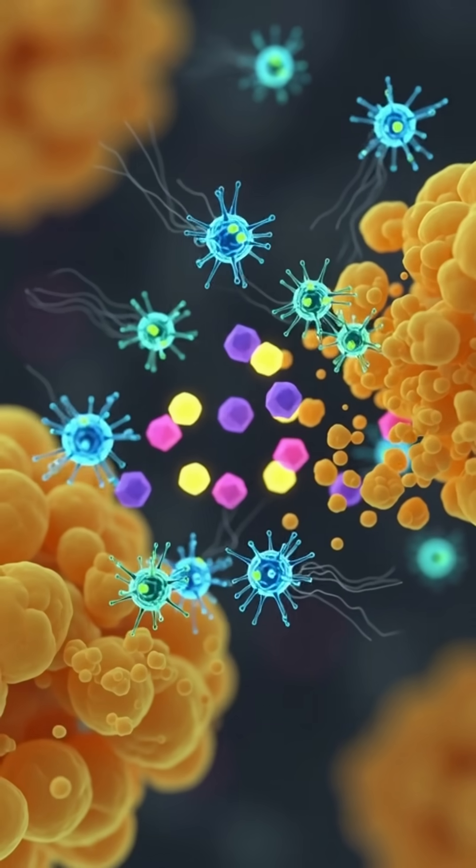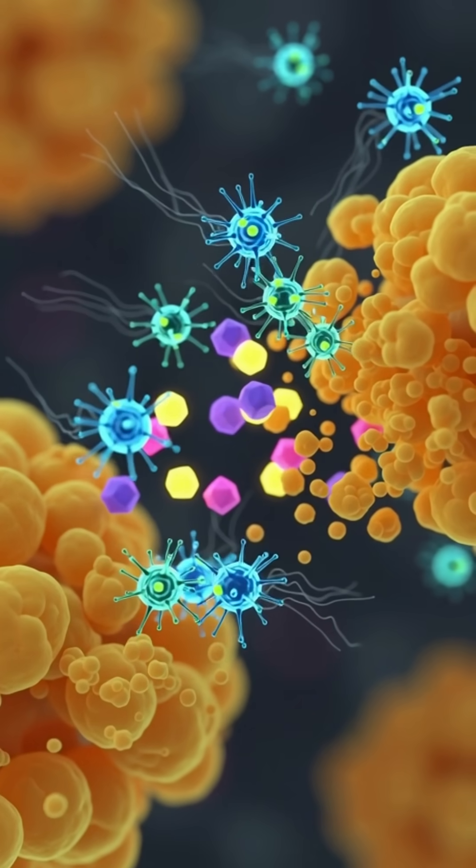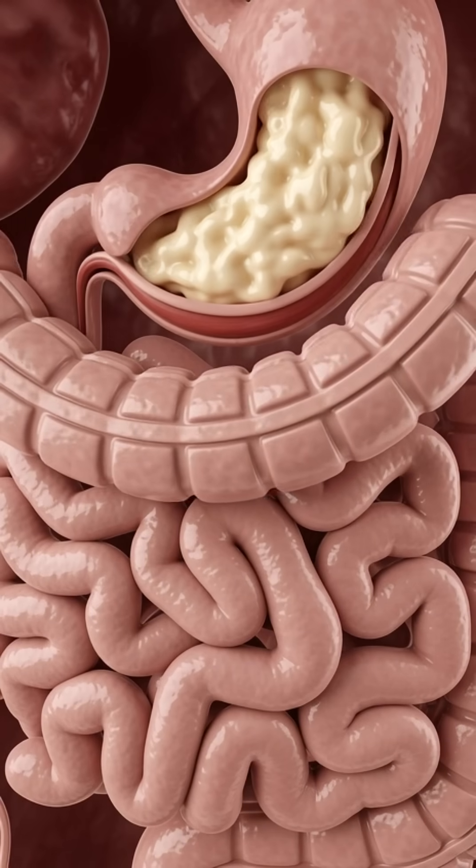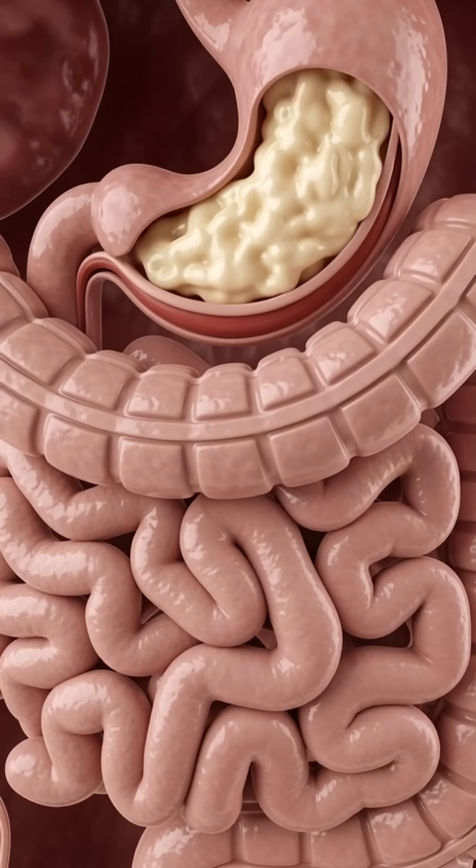Tiny villi lining the intestine absorb these nutrients and send glucose to your muscles for energy, potassium to stabilize heart rhythm, and magnesium to relax your nerves and muscles.